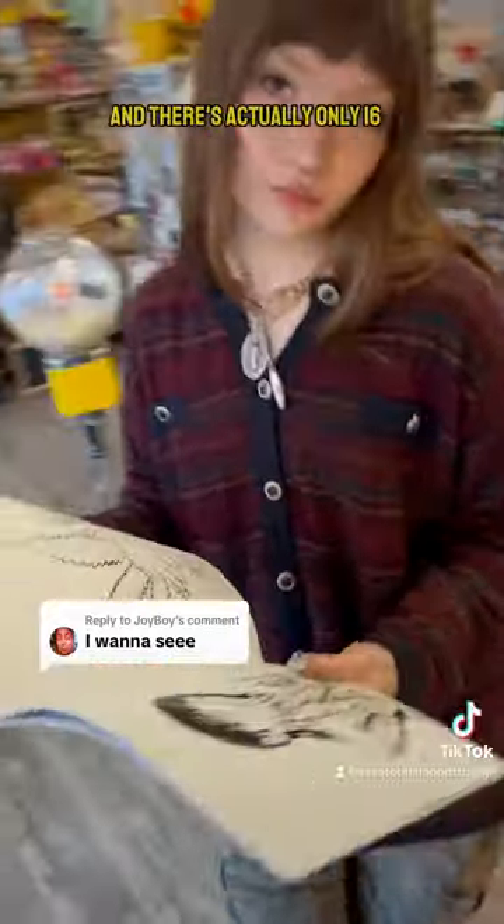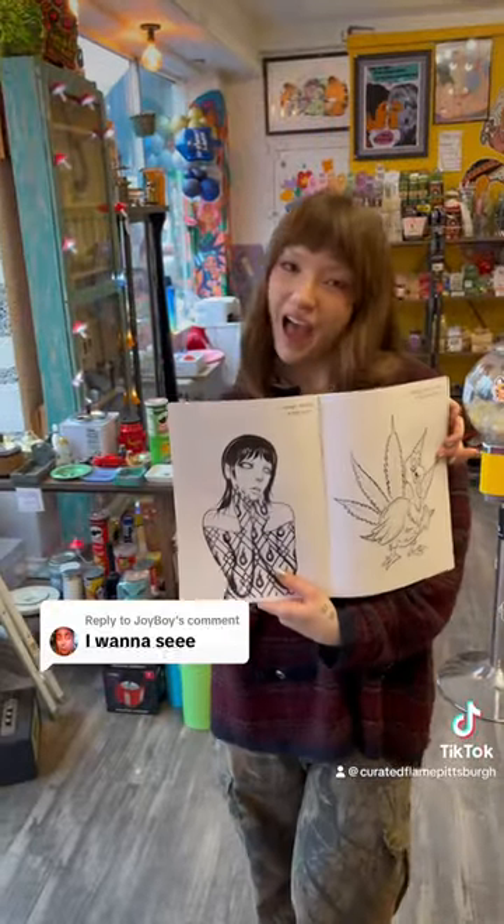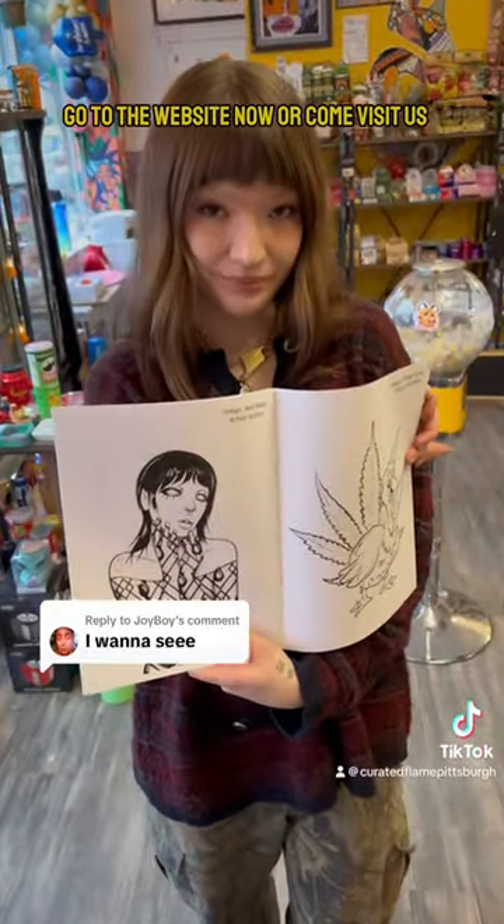There's actually only 16 of these coloring books left because I only made 50 of them. If you want one, go to the website now or come visit us.